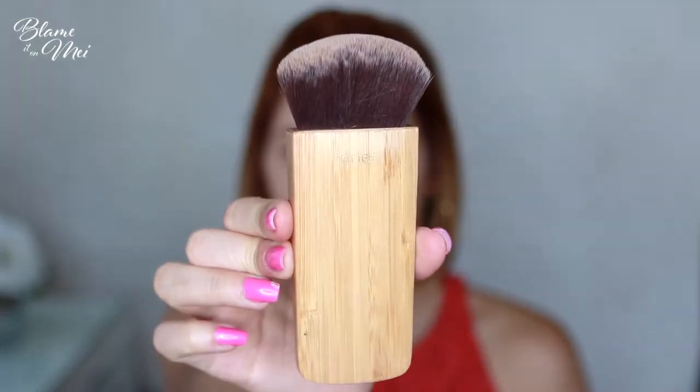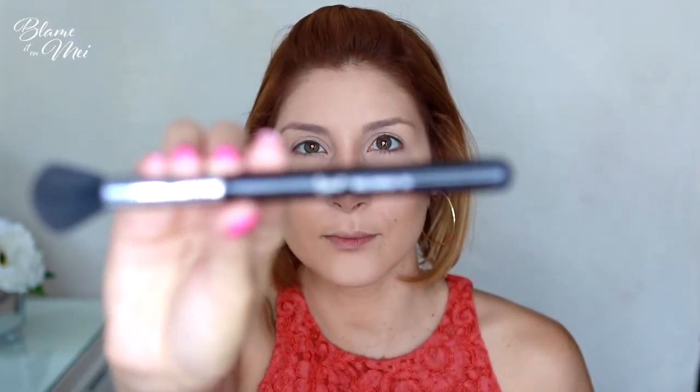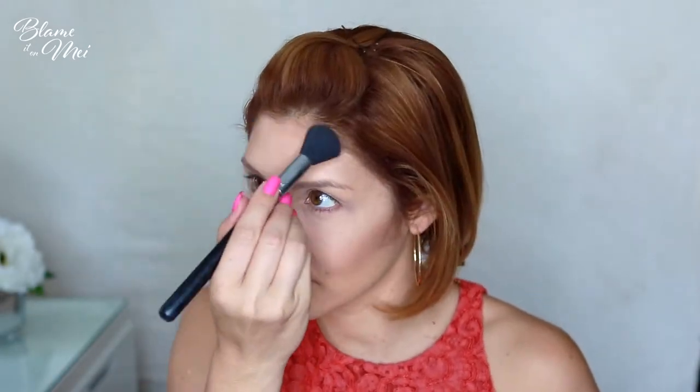For contour, I use the Smashbox Step-by-Step Contour Kit with Tarte's Swirl Power Contour and Bronzer Brush. My favorite thing about it is that the darkest shade is a neutral tone that resembles a natural shadow of your skin. To apply contour to my nose, I use Sigma's E60 Shader Brush — although it's an eyeshadow brush, it works great for the nose. To create a more pronounced pout, I apply the contour shade above and below my lips as well.